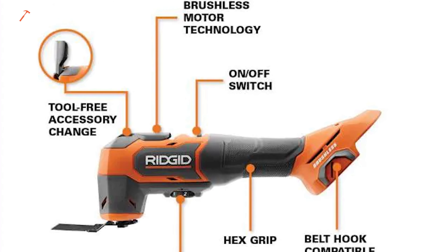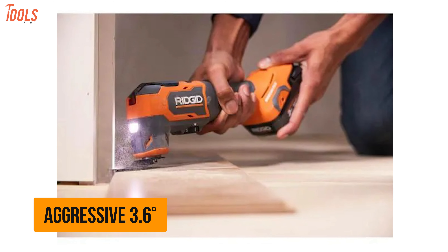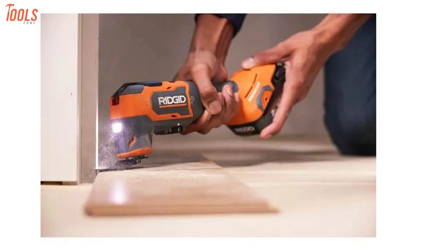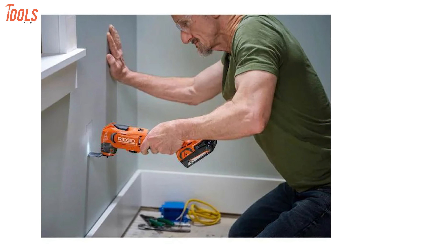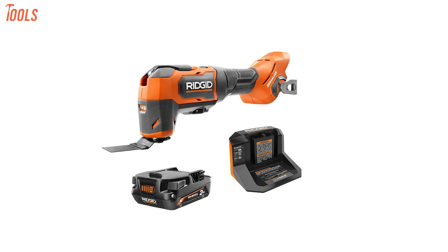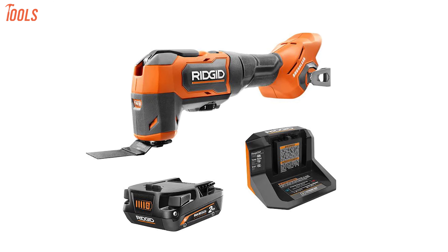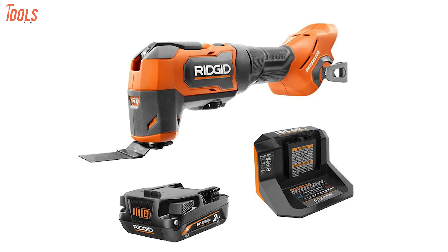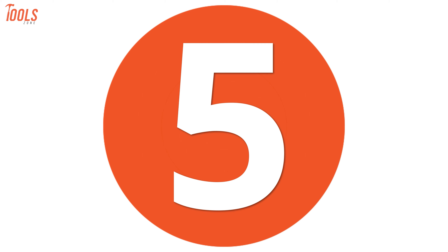Moreover, it features a tool-free accessory change design and is compatible with most multi-tool accessories, ensuring maximum productivity. It also features an aggressive 3.6-degree oscillation angle for posture cutting through various materials and an on/off switch for easy operating. With precise cutting efficiency and standout runtime, this R86240KN oscillating multi-tool kit meets all your needs at DIY projects and job site.